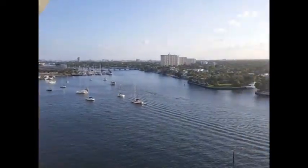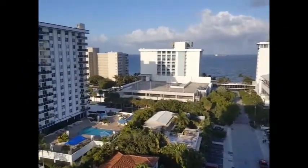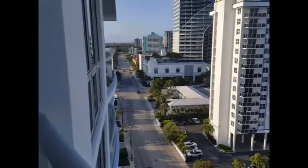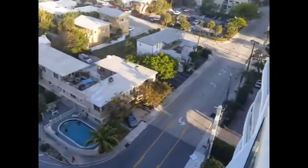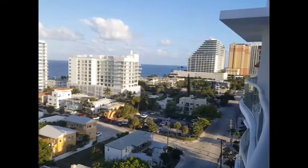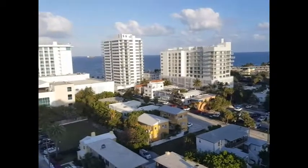Isn't that gorgeous? It's the 11th floor. Here we have the eastern view. Isn't it gorgeous?